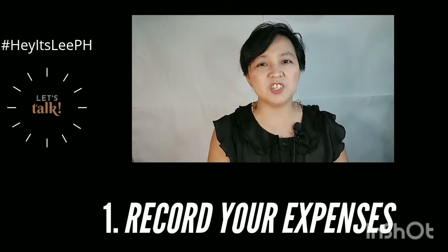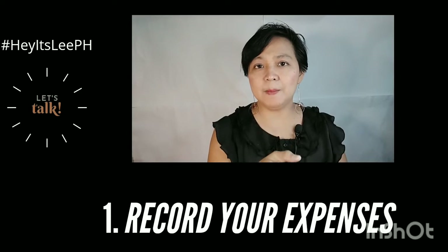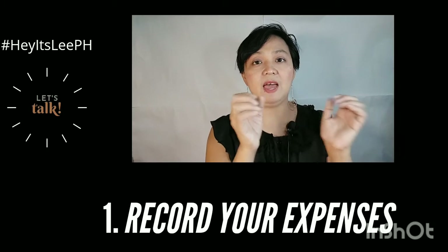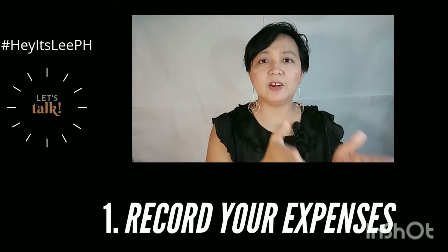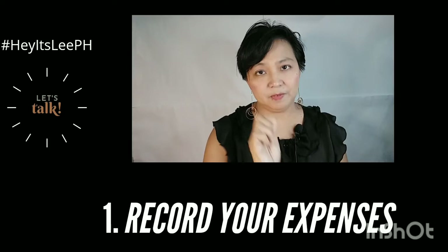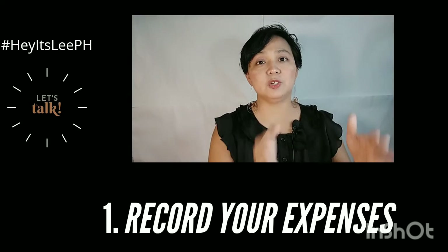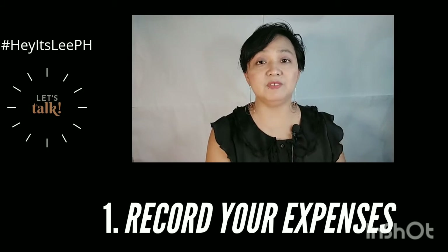And then the third column is just your wants — something that you have to think about before buying. So you have your needs, you have your expenses that are good for investments, and then you have your wants. Record them first so you know which one is really important and which part of your money you have to save.